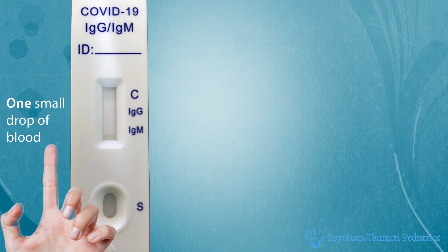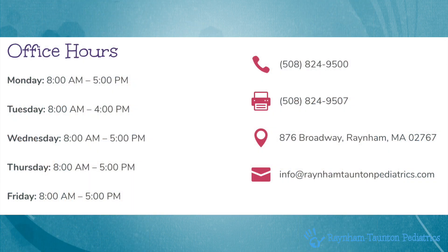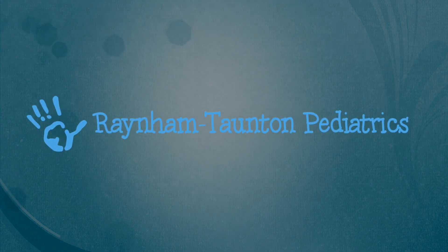Thank you all for your patience as we adjust to these new guidelines. Please call the office if you have any further questions or would like to schedule an appointment for yourself or your family members to be tested. We appreciate everyone's flexibility and patience, and we look forward to getting through this together. Thank you.